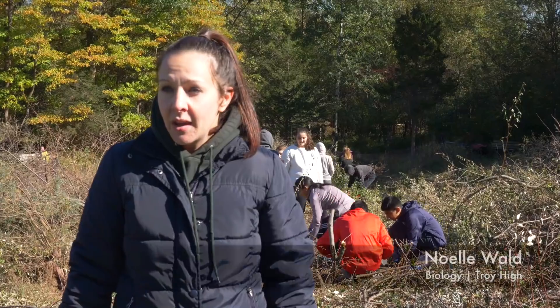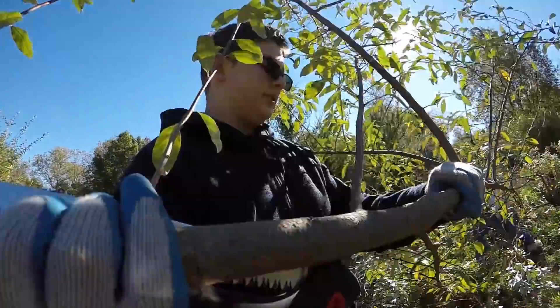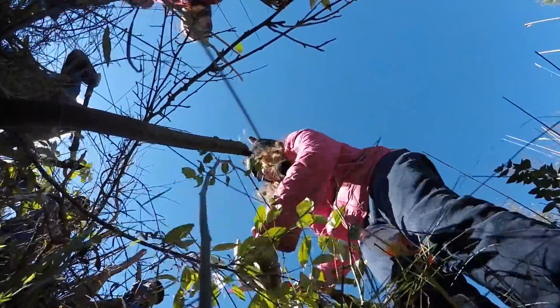We are at the Nature Center and the kids are cutting down woody growth in the meadow. It's kind of a spin-off of our invasive species project that we did earlier in the fall.